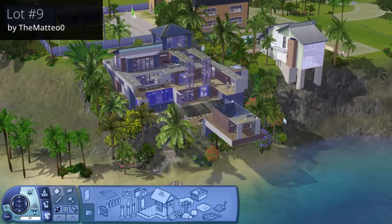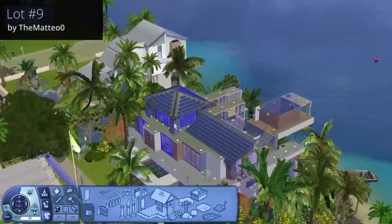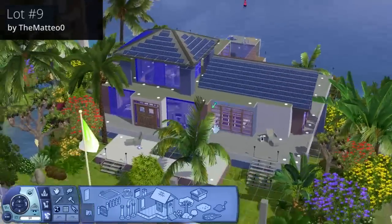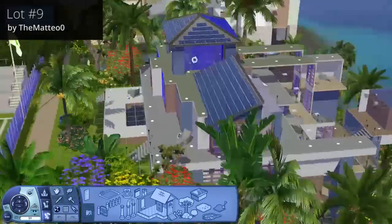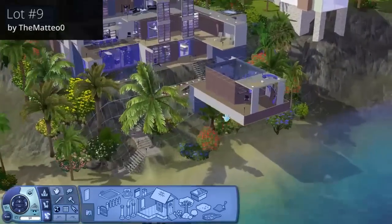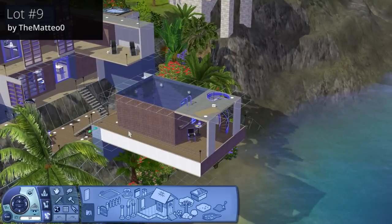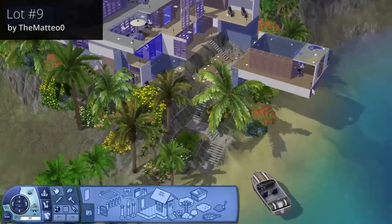Here we are at Thunder 38 on lot number nine — this one is by Matteo Zero. We're still getting a lot of weird blue reflections, which is something to look into. Built on this cliff lot, it's a really nice cascading lot that fits quite nicely, with a pool and a cantilever area out here. They've got two pools — one there and one higher up — and then the ocean.